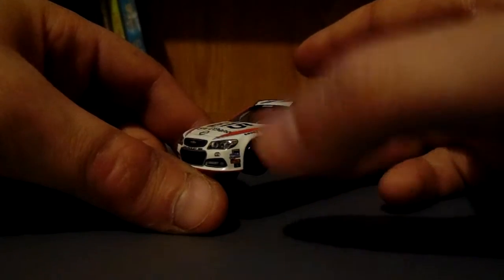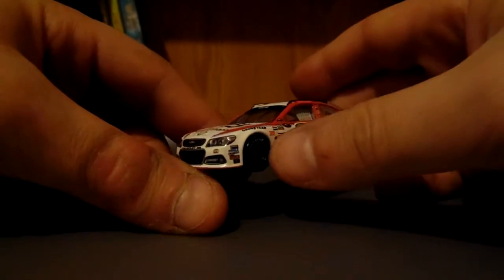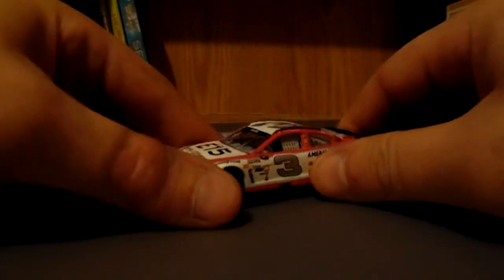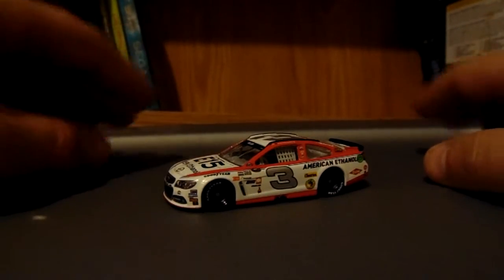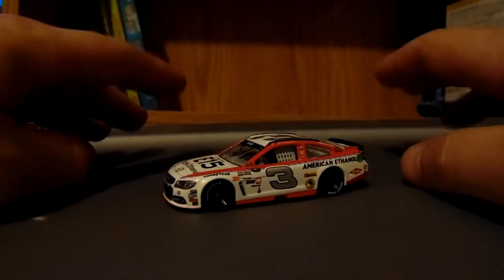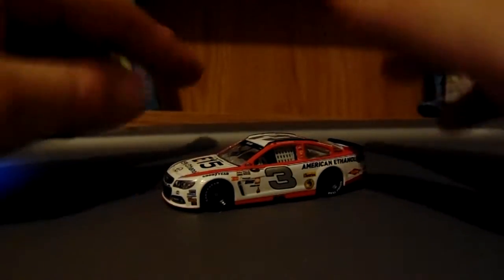This car was a DNP — that's die-cast speak for 'did not produce' — it did not make MOQ, the multiple order quantities. However, they did produce this for the NASCAR Authentics line, so you will only be able to get it in 1:64. You cannot get it in 1:24 unless you get a custom.